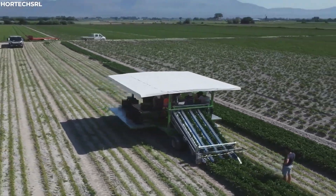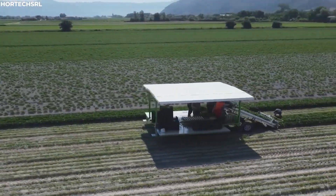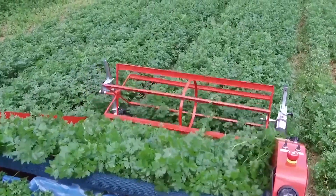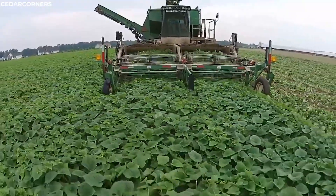The precision of its design means that the dill is not merely cut but carefully lifted, preserving the tender leaves and stems that are so valued in the market. As the dill harvester moves along,